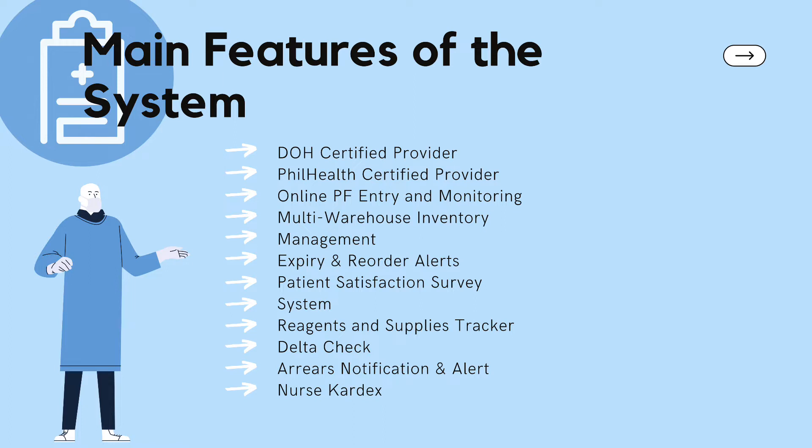Next is the EARS notification and alerts feature. This notifies the end user by alerting them if the patient about to check in has an outstanding bill or has been issued a promissory note. Lastly is the nurse cardex. The meaningful feature of it is that the patient's medical information is entered by the nursing staff and stored and shared.